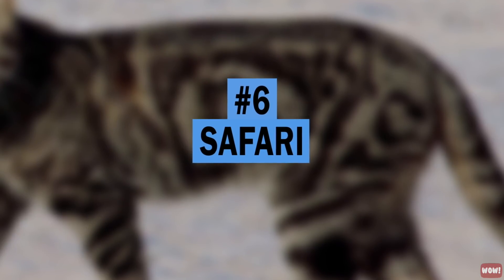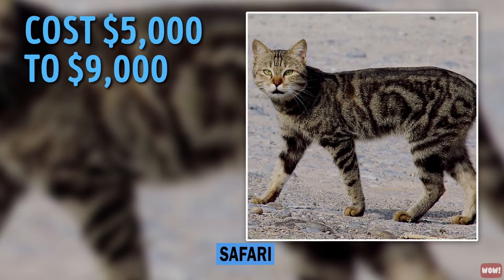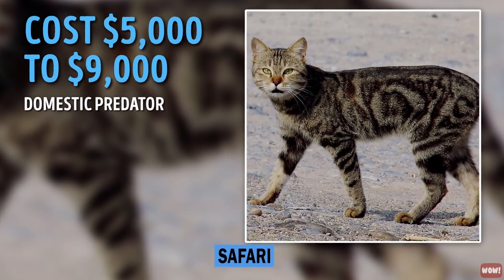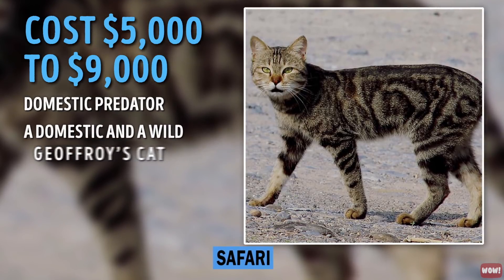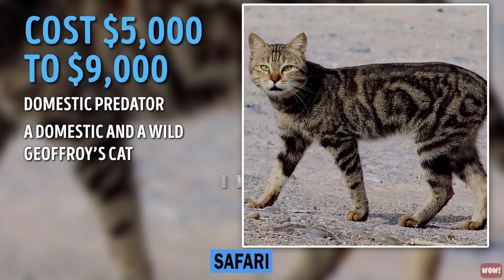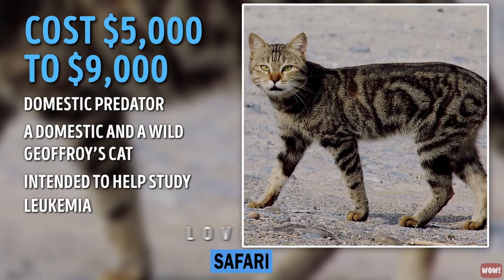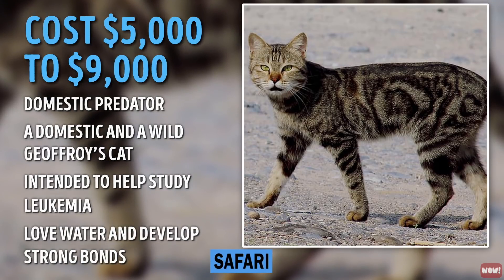Number 6: Safari. By purchasing a Safari cat for $5,000 to $9,000, you can become the owner of a domestic predator. The breed is rare and appeared by crossbreeding a domestic and a wild Geoffroy's cat. The first available breed representatives came about in the 1970s in the USA and were intended to help study leukemia. Safari cats love water and developing strong bonds with their human companions.